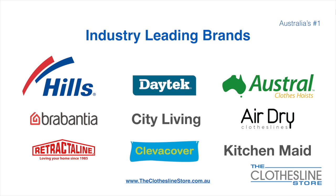At the Clothesline Store, we have a number of industry-leading brands. Those include brand names such as Hills, Daytech, Austral, Rabantia, City Living, and AirDry, just to name a few.